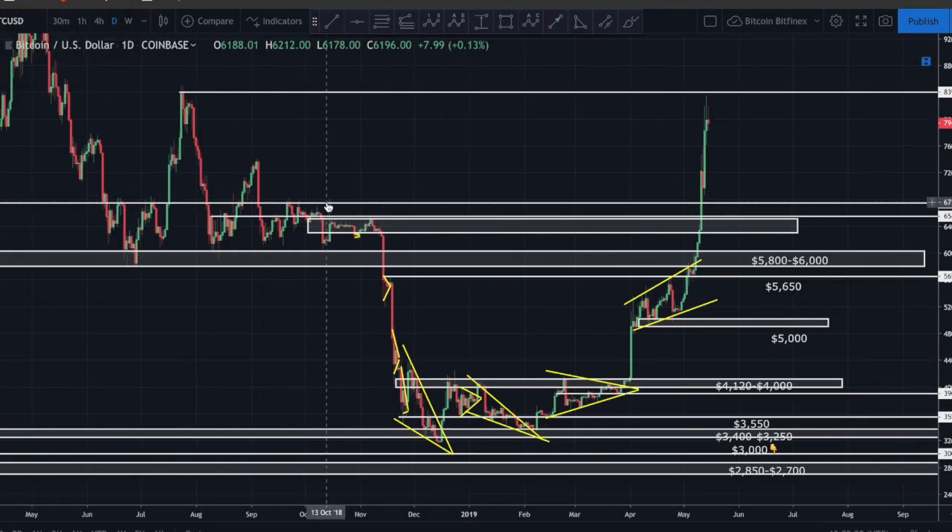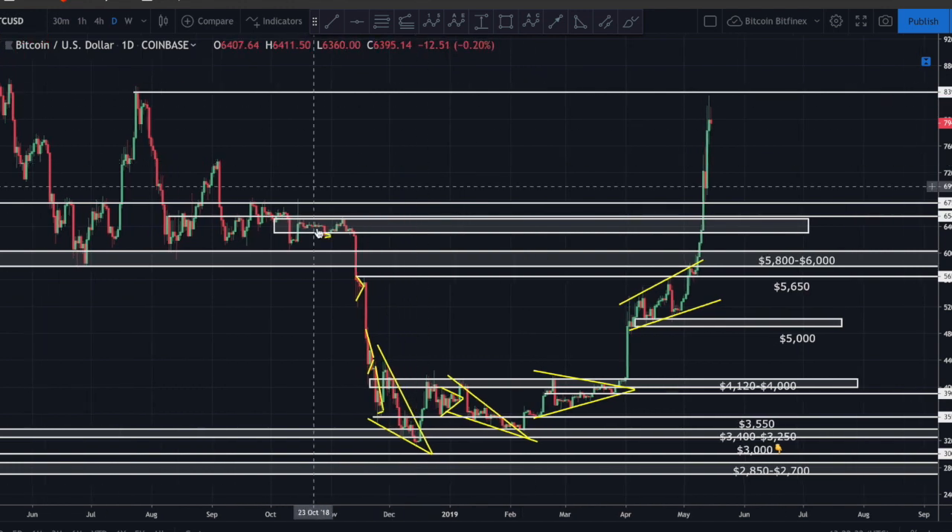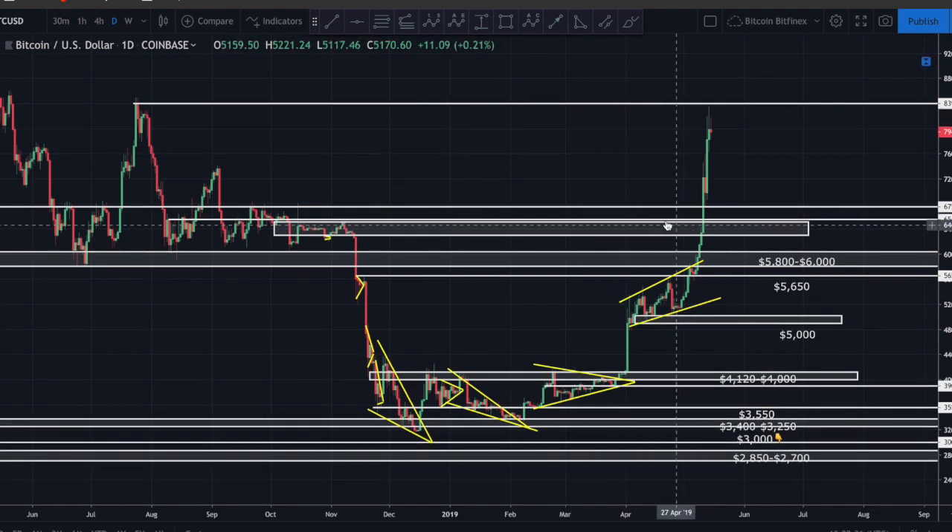Good afternoon guys, bringing you a quick update on Bitcoin and we're going to look at a couple other altcoins. Hope you guys are having a wonderful afternoon. We're looking at Bitcoin to the US dollar, this is the one-day chart on Coinbase. Last time we spoke, Bitcoin had just gone parabolic.